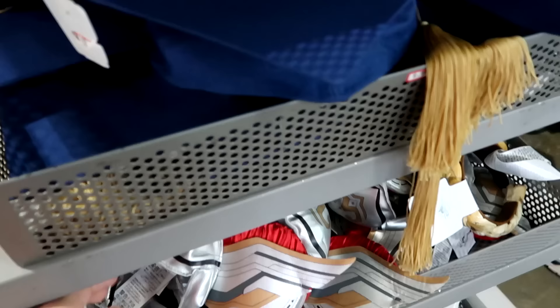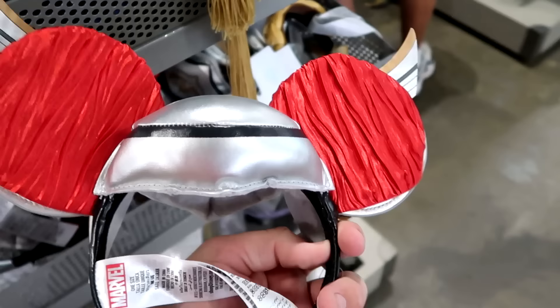Underneath there they have the Mighty Thor headband ears — very heavy simulated leather, embroidered 'Mighty' on one side. $9.99. That is a great deal.